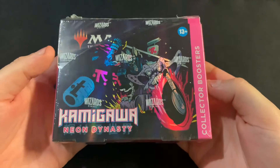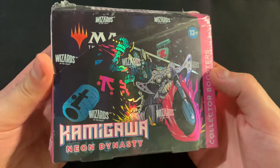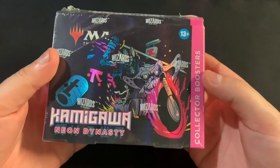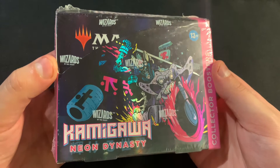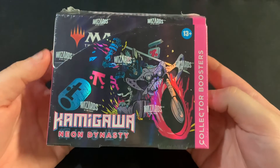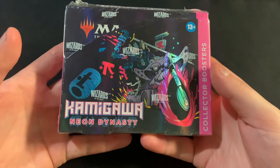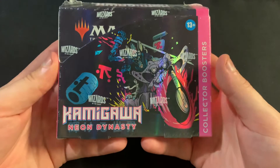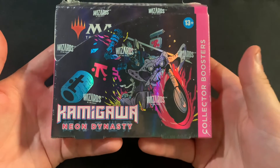Some of the next things I got: I grabbed one more Kamigawa collector box now that they are at a slightly more reasonable price. I think it was around $290 to $295 Canadian — still not a super cheap price per se, but a lot better than the $350 that a lot of stores were going at for a while, so I figured I'd grab that while I could.